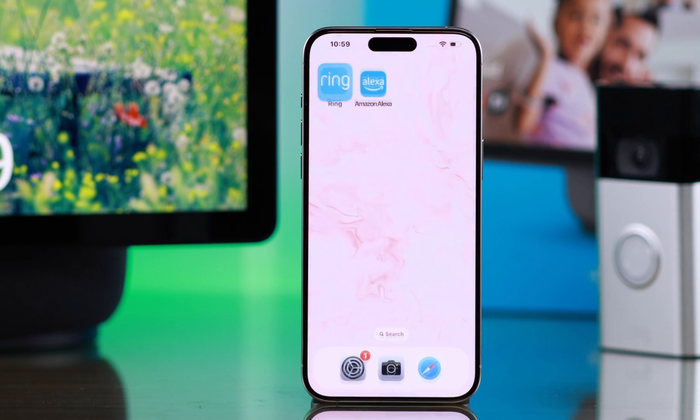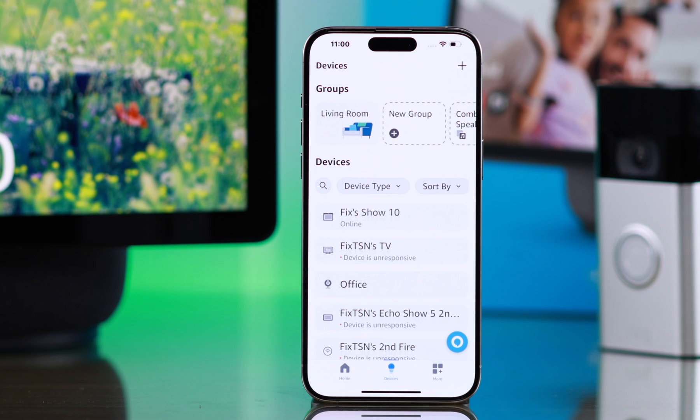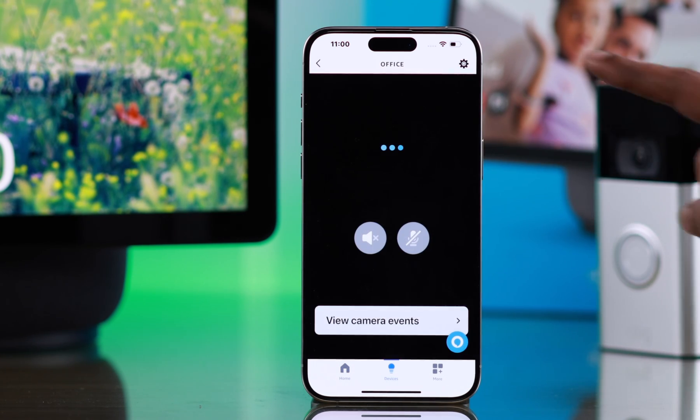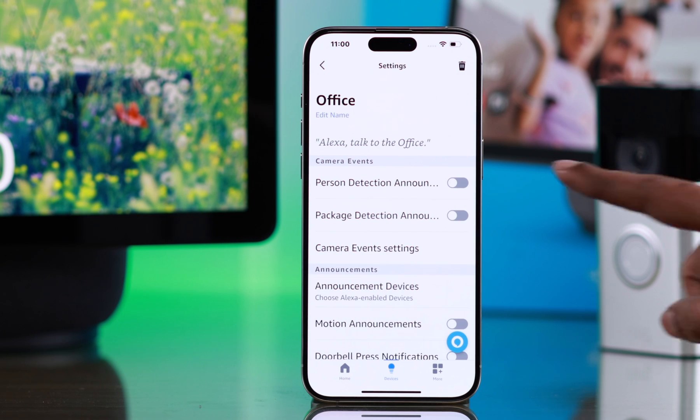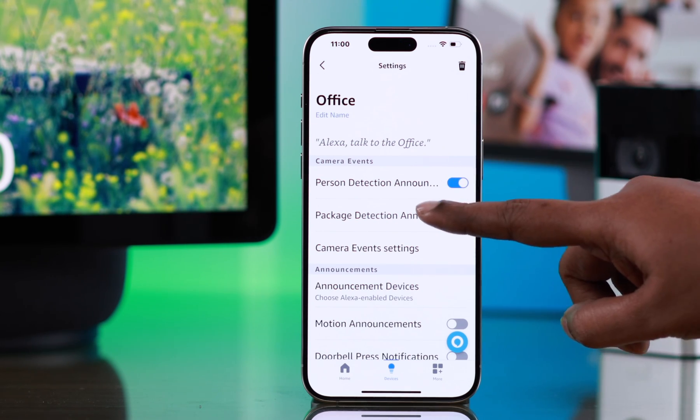Get rid of this and enter your Alexa account. In here, go to Devices. That's my Ring Doorbell camera — just tap on your camera icon. Go to the Settings or wheel icon. Here, just go ahead and toggle on announcement options according to your preferences.